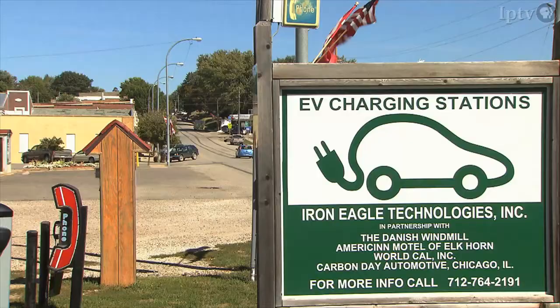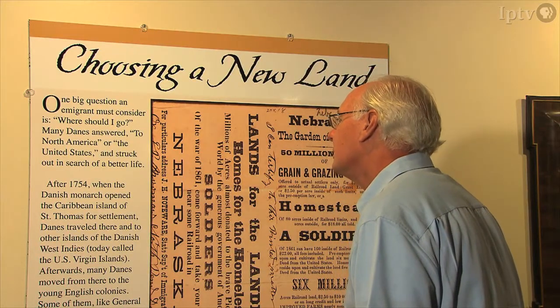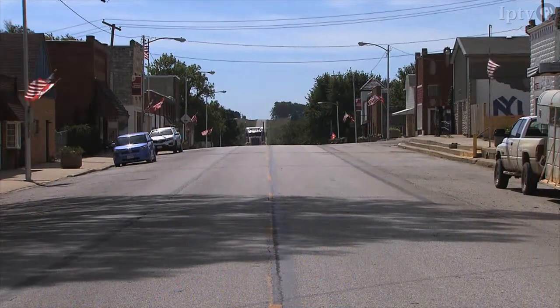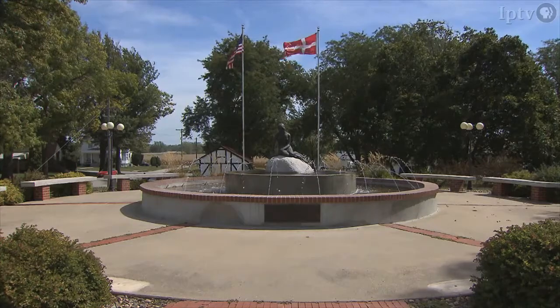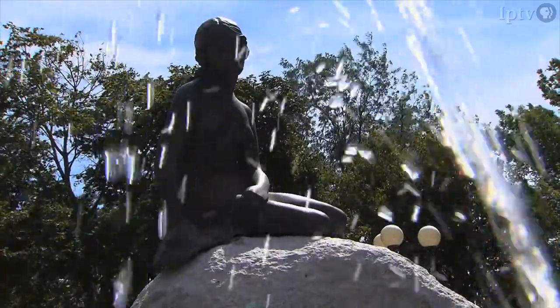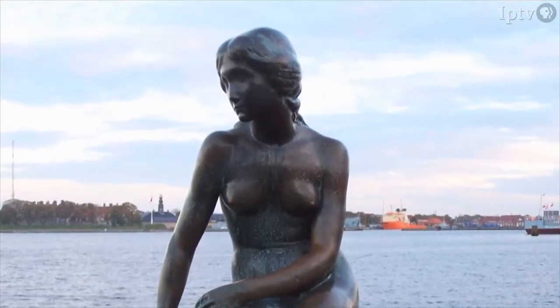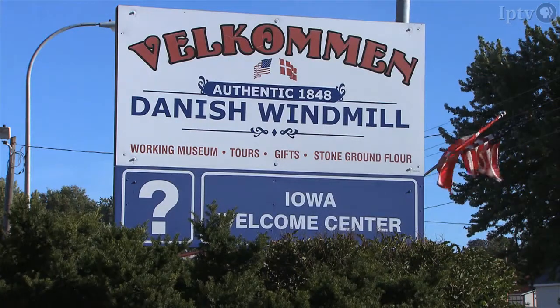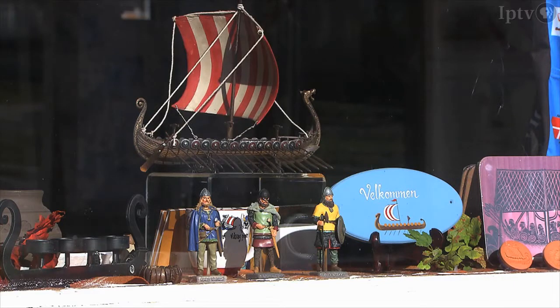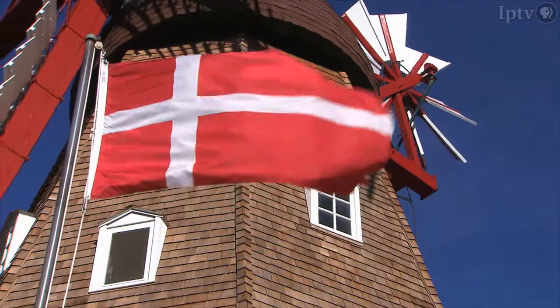From food to technology to history, I've learned a lot about the Danes today. A few miles north of Elkhorn, in the town of Kimballton, is a bronze, full-size replica of the Little Mermaid — just like the one that reposes in Copenhagen Harbor, one of Denmark's most popular tourist attractions. And to think, I didn't even have to board a plane and travel some 4,300 miles to experience my taste of Denmark.